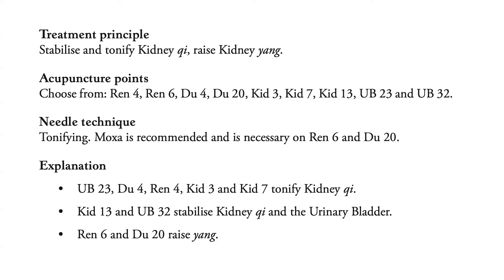For the treatment principle, we Tonify Kidney Qi and Raise Kidney Yang. The acupuncture points to choose from are REN 4, REN 6, DU 4, DU 20, Kidney 3, Kidney 7, Kidney 13, Bladder 23, and Bladder 32. We use the Tonify needle technique, and Moxa is also recommended and is necessary on REN 6 and DU 20.